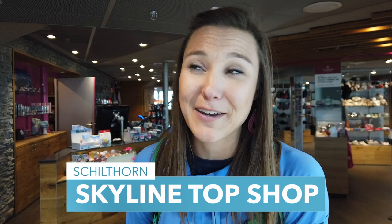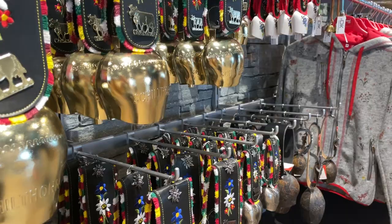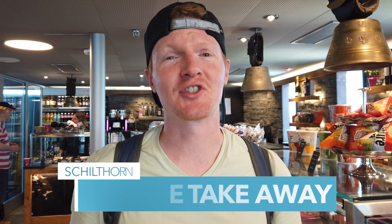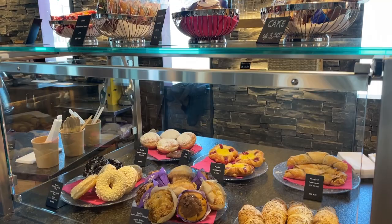When you go on vacation, you want to bring home more than just memories. You can stop at the Skyline Top Shop for some neat souvenirs like a wooden postcard — I'm not actually going to mail it, I'm going to frame and hang it up in the house. And if you chose not to eat in the restaurant or your James Bond brunch has already worn off, you can always eat something from the Skyline Takeaway.